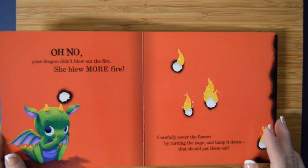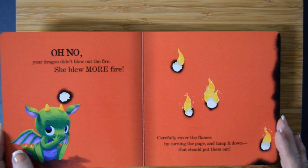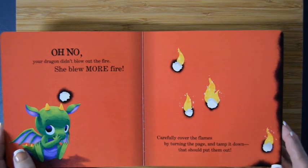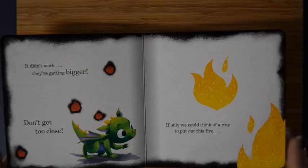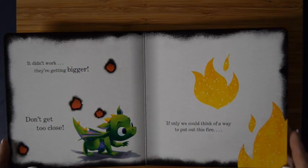Oh no, your dragon didn't blow out the fire — she blew more fire! Carefully cover the flames by turning the page and tamp it down. That should put them out. We have to put out this fire. Oh — it didn't work, they're getting bigger! Don't get too close.